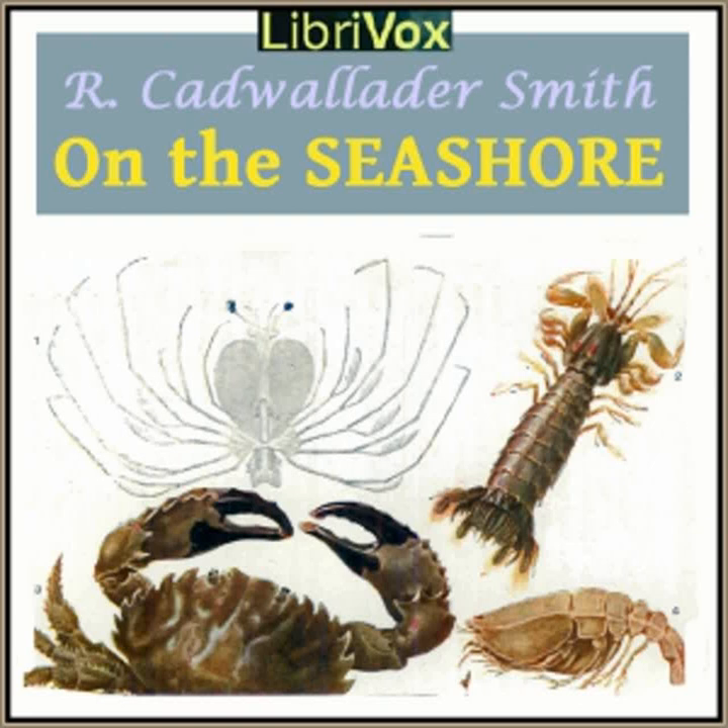Suppose the starfish wishes to take a walk along the bed of the sea. First, it pushes out its tube feet. Each sucker fixes itself to a stone or other object, and then the animal can draw its body along. You will see presently that the suckers can do other work too. Our starfish will die, however, unless we carry it to a pool.